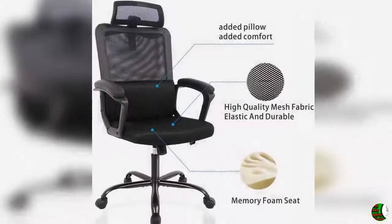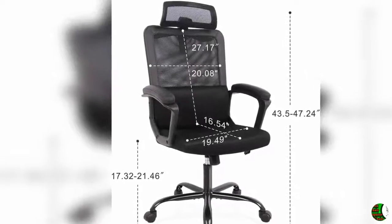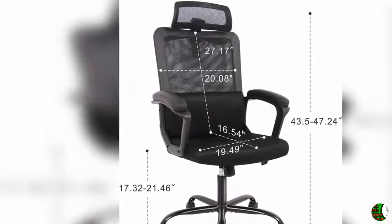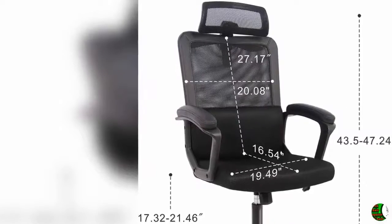Ergonomic armrests: the armrests are designed to facilitate the natural seated position of the user, helping align the spine alongside the neck rest for superior comfort. High-quality padded material reduces pain from the user's arms during hours of working.